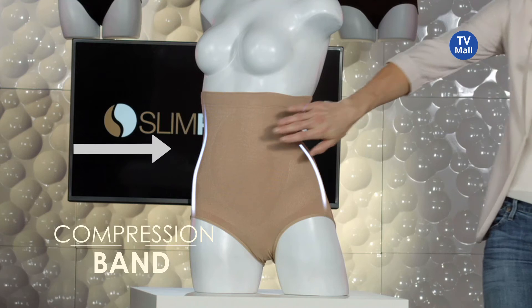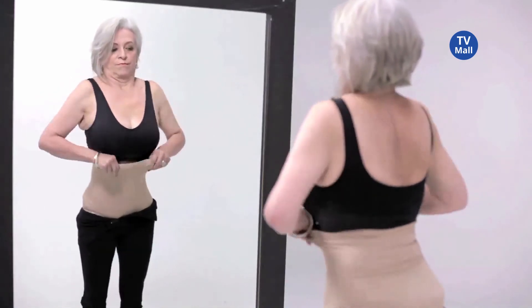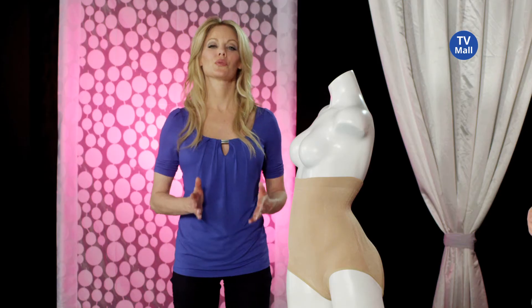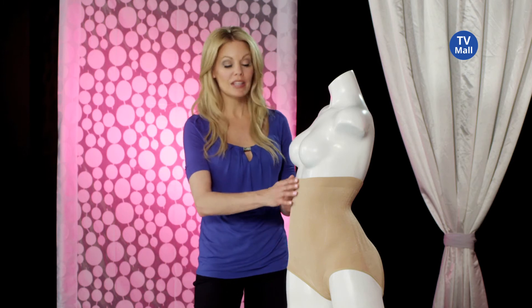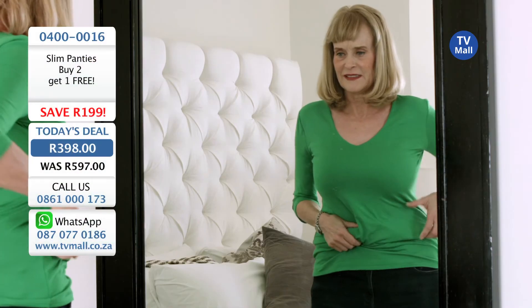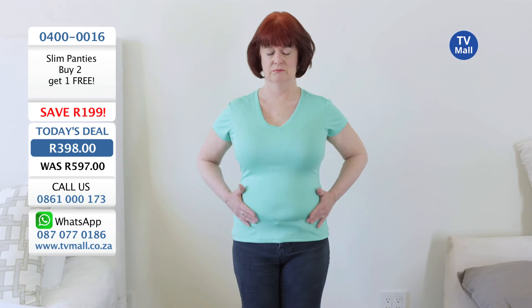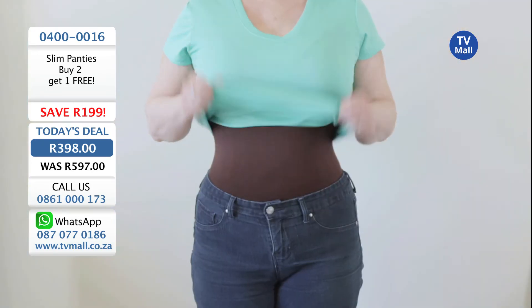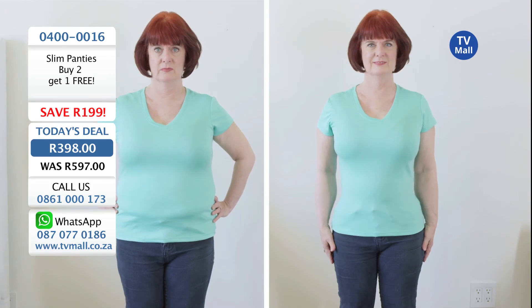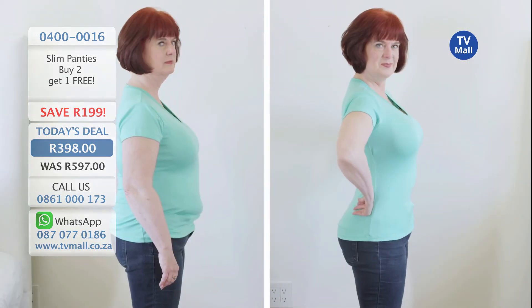They have an extra-wide compression band which tucks in your tummy, smooths out those back rolls, and trims your waistline, lifts your bottom, giving you a beautiful feminine silhouette, making you look slim and toned. Even though they have compression, the fabric is elastic — look at this, they stretch out. You can wear them as many times as you want, put them in the washer, and they still will never lose their shape. Regular panties are too tight and cut right into your waistline, creating bulges and that unsightly muffin top. Solution: Slim Panties. Just pull them up and the magic begins — look two sizes smaller in just seconds.